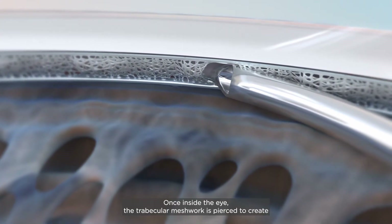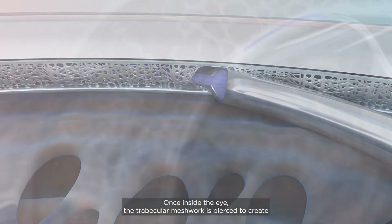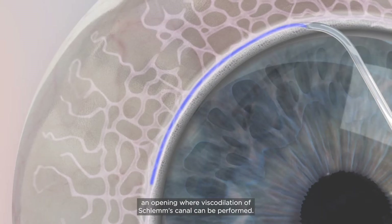Once inside the eye, the trabecular meshwork is pierced to create an opening where viscodilation of Schlemm's canal can be performed.